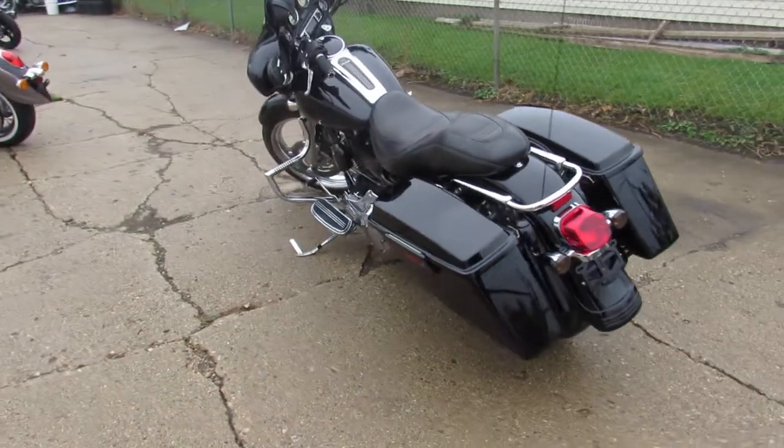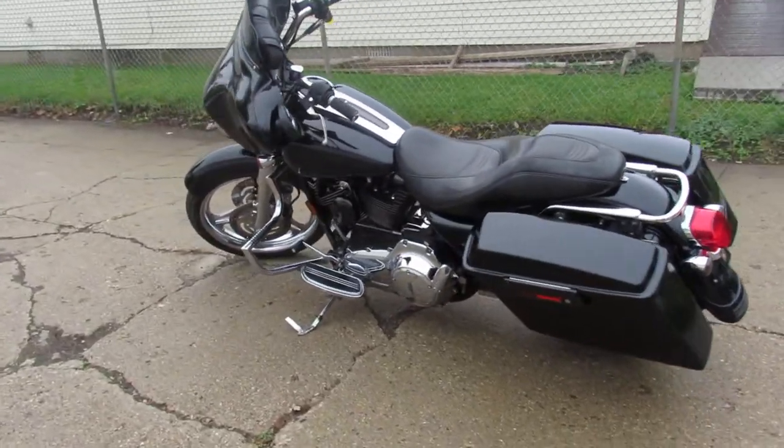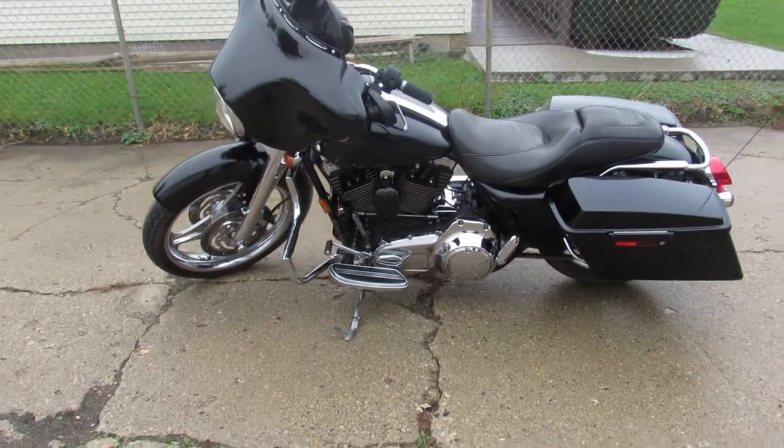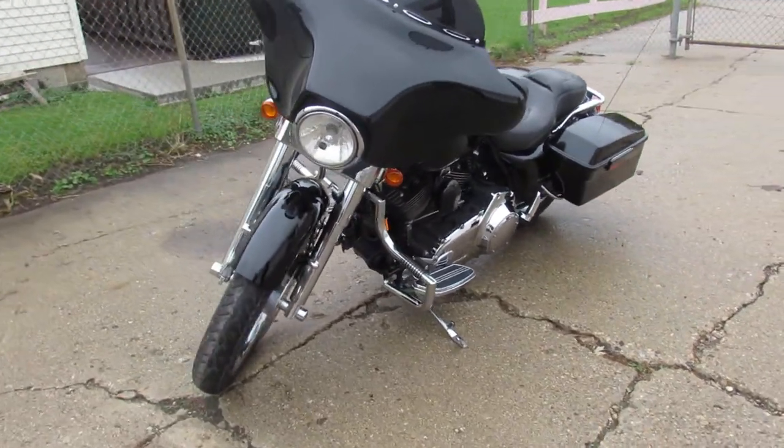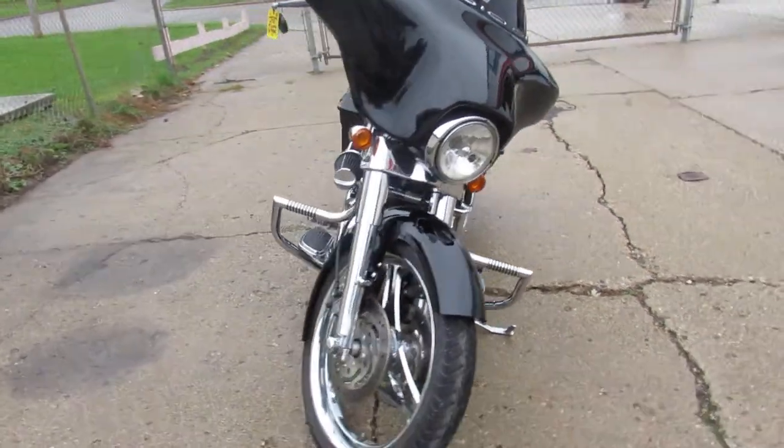Comes with a 21-inch chrome front wheel. Take a close look at this one guys: chrome front end, custom engine guards, upgraded floorboards, advanced and hinds, turn-down exhaust. Tons of chrome, just serviced at dealership, inspected, all the fluids been changed.